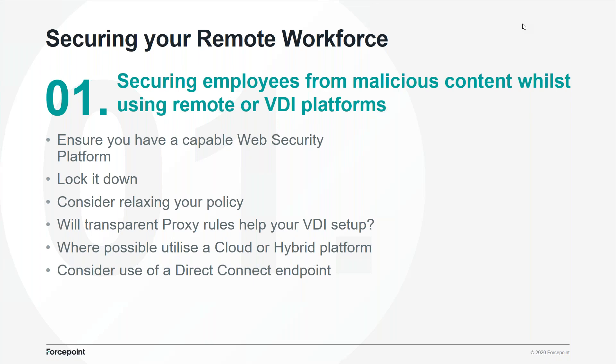Consider relaxing that policy. Many organizations restrict access to YouTube, streaming media, Facebook, or social media — that can be fine in an office, but when people are working at home things are different. If they can't access things that strictly speaking aren't going to cause a security risk, it makes sense to open those up and give people an easier, more enjoyable experience. For VDI platforms, because they constantly go up and down, you might not want to put endpoints on them — an endpoint might not even be supported. Look at things like transparent proxy rules, because then all traffic from that device, regardless of what a user does, will be routed to your proxy of choice.